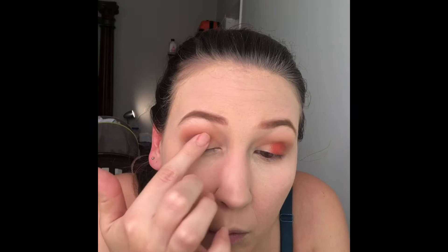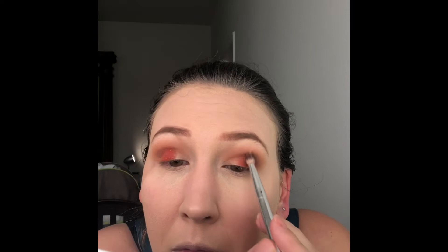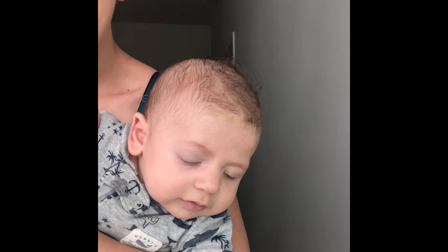I think I want to put a little bit of this orange color — god, I love this color. I think I want to put this on the outer portion of my lid. God, is that color payoff incredible or what? Like, hello! Mom keeps having to stop to give him his pacifier, but he doesn't want his pacifier, he just wants mom.